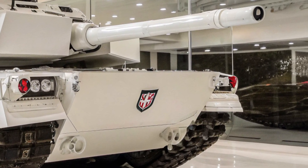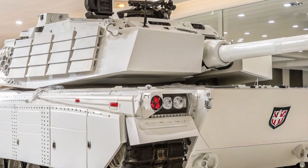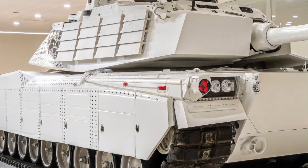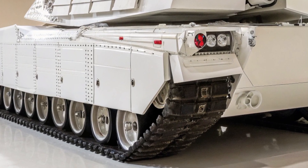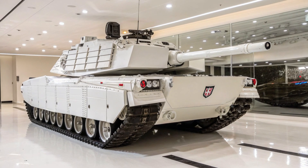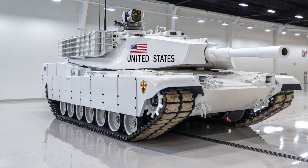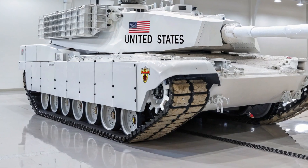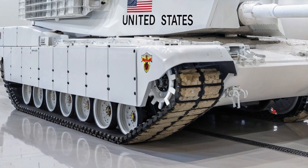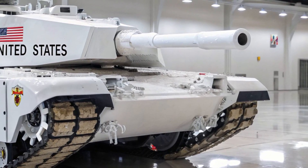There's also something deeper in the 2025 XLR — a message. That American performance can evolve without losing its soul. That luxury doesn't have to be soft. That innovation and passion can exist in the same chassis. This isn't just a revival, it's a revolution on four wheels. Collectors, enthusiasts, and speed junkies alike are already calling it the modern Corvette's luxurious alter ego — and perhaps its more refined rival. Where the Corvette zigs, the XLR zags — more composed, more mature, but just as lethal.